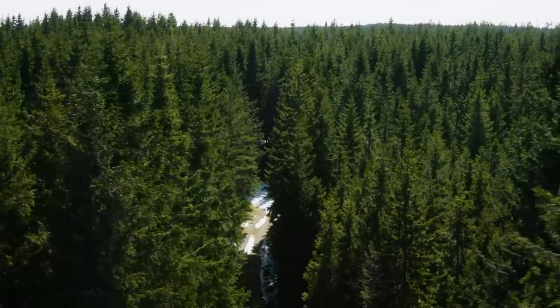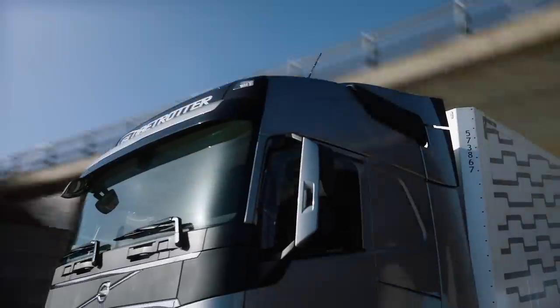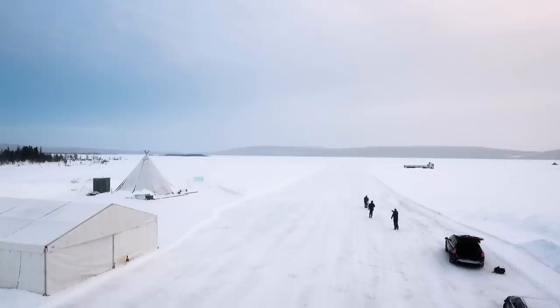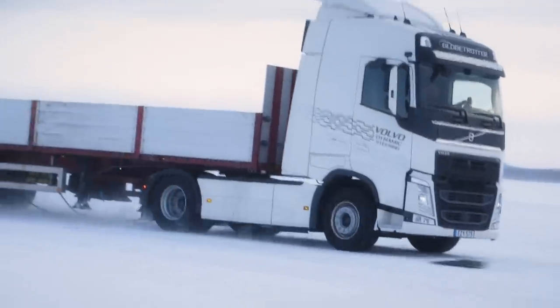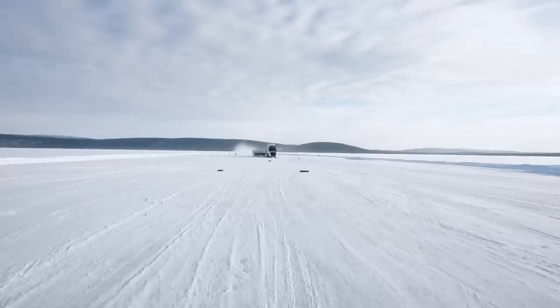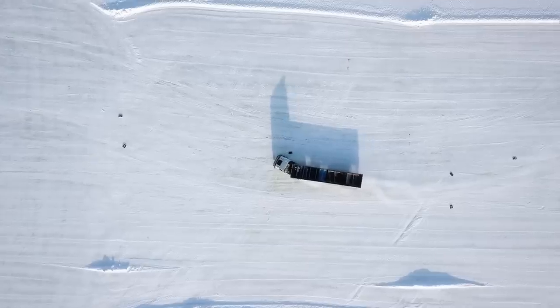Cornering, driving at high speeds, or driving a truck without a load in slippery conditions are all situations that can make a truck start to skid, with severe devastating consequences in traffic. When a truck skids, it is important to quickly and smoothly counter-steer the vehicle in the right direction to keep control. But even the best drivers can be surprised by difficult road conditions, making it hard to regain full control of the vehicle.